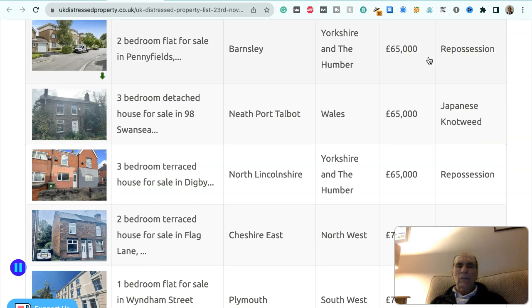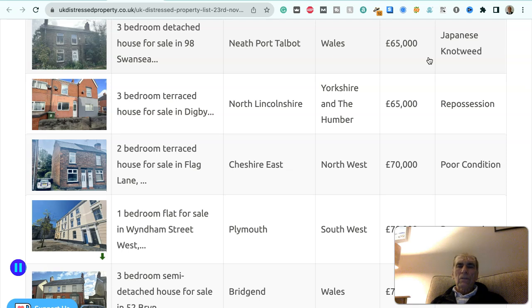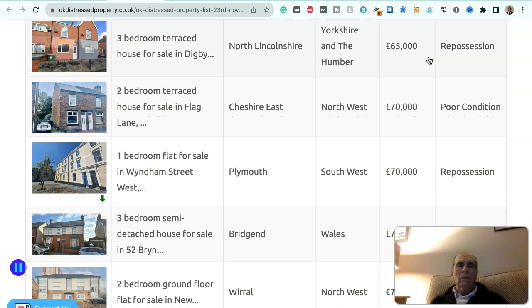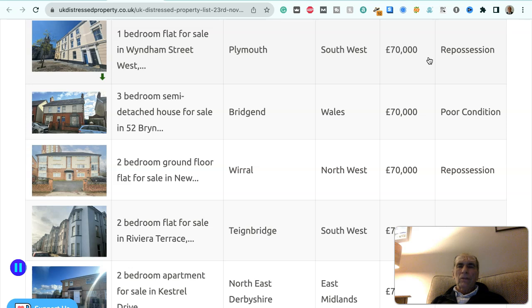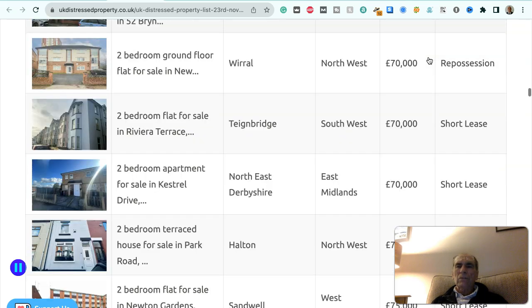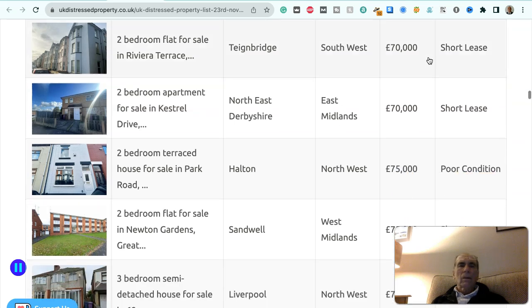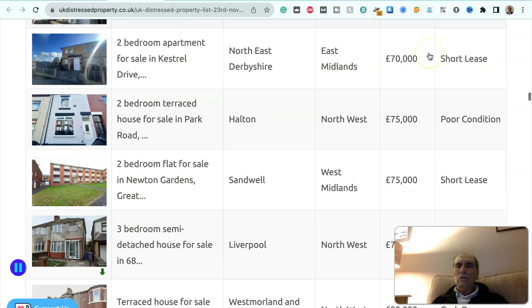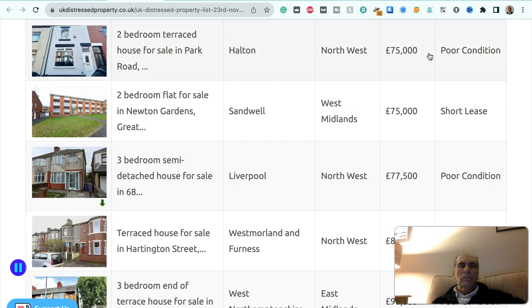Two-bedroom terraced house in Wirral, northwest, £60,000 — repossession. One-bedroom flat in Gloucester, southwest, £60,000 — repossession. Two-bedroom flat in Barnsley, Yorkshire and Humber, £65,000 — repossession. Three-bedroom detached house in Neath Port Talbot, Wales, £65,000 — Japanese knotweed. Three-bedroom terraced house in North Lincolnshire, Yorkshire and Humber, £65,000 — repossession. Two-bedroom terraced house in Cheshire East, northwest, £70,000 — poor condition. One-bedroom flat in Plymouth, southwest, £70,000 — repossession. Three-bedroom semi-detached house in Bridgend, Wales, £70,000 — poor condition. Two-bedroom ground floor flat in Wirral, northwest, £70,000 — repossession. Two-bedroom flat in Teignbridge, southwest, £70,000 — short lease. Two-bedroom apartment in northeast Derbyshire, East Midlands, £70,000 — short lease.